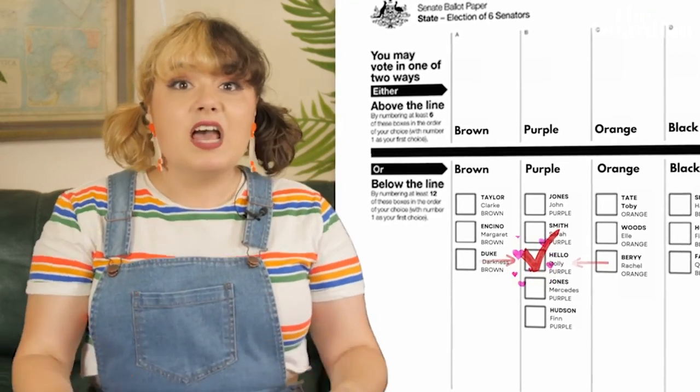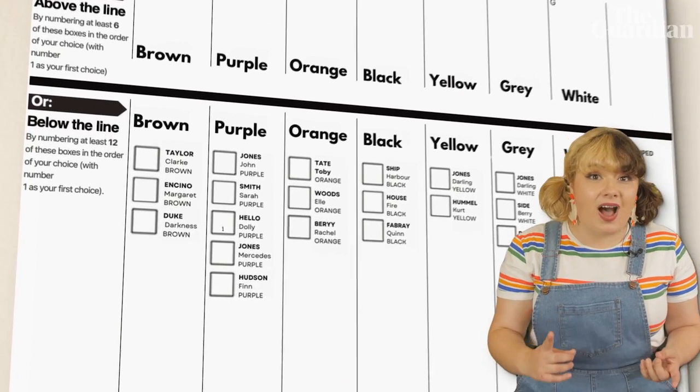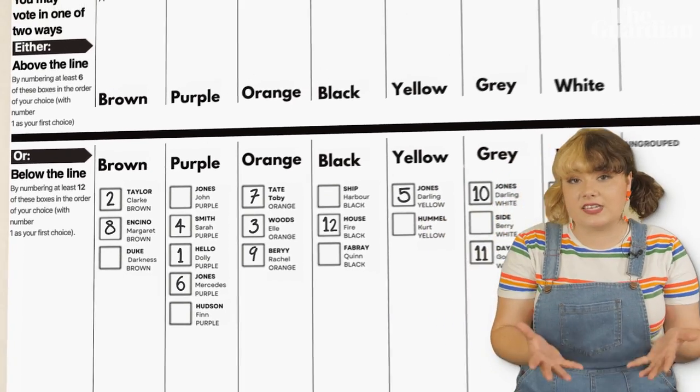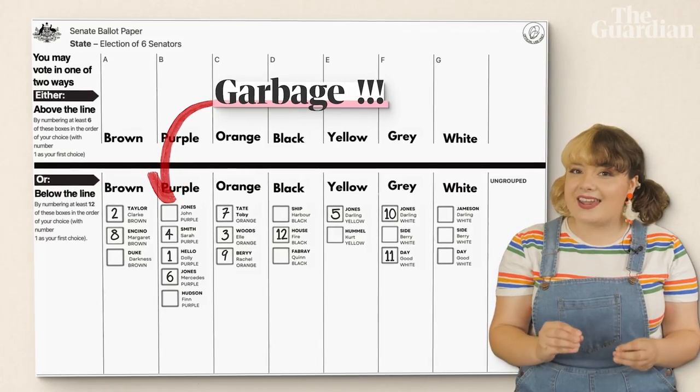What if you absolutely love purple's number three candidate for your state but think number one is a bit of a bastard? You wouldn't want your vote going to him, so you wouldn't put the purple party as your number one above the line. In that case you can vote for individual candidates below the line: put purple's number three person as your number one, then fill out the rest of your preferences in case they don't get in — maybe a brown party candidate you like as number two, then the orange party, then back to purple, and so on until you reach at least 12. This way your vote never has to go to someone you think is a garbage person, even if they're a candidate for your preferred party.